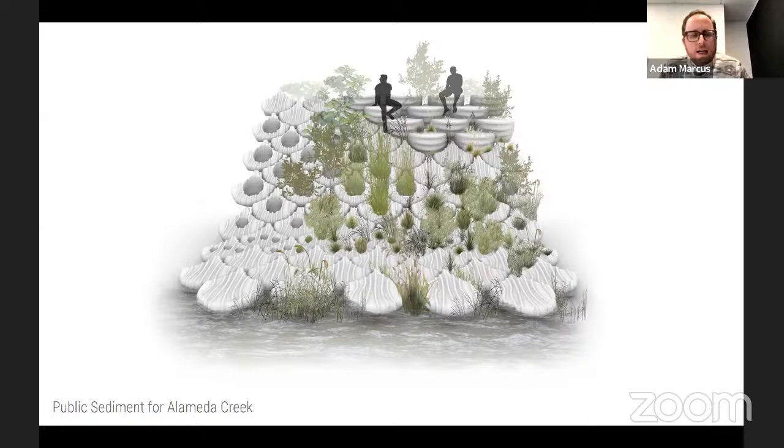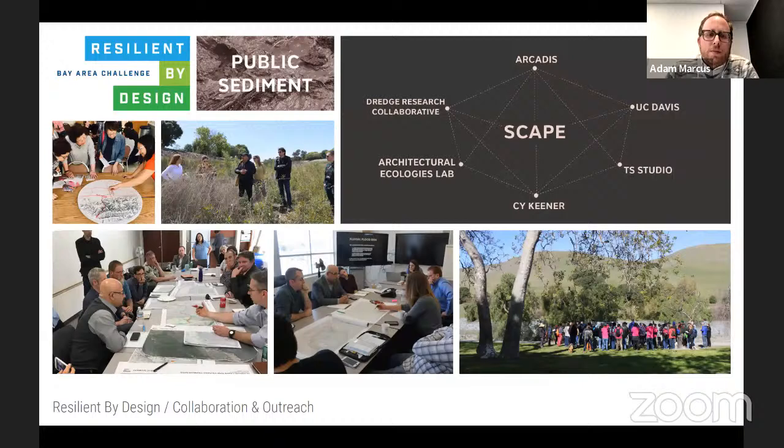I'm going to show two recent research collaborations. The first is 'Public Sediment for Alameda Creek,' a year-long collaboration commissioned as part of the Resilient by Design Bay Area Challenge — organized by local non-profits with funding from the Rockefeller Foundation. Teams had to be assembled and submitted to be selected for the year-long design and research process.